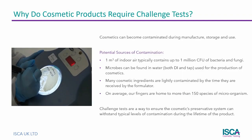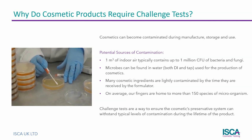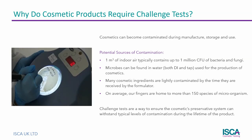So why do cosmetics need to be challenge tested? Cosmetic products can become contaminated by microorganisms at any time during their lifetime — from their manufacture, through storage, and then use by the consumer. At every stage, microbes are present in huge numbers.